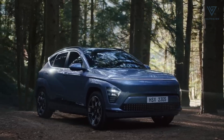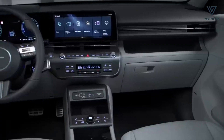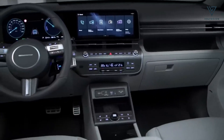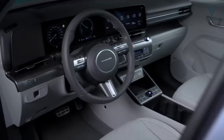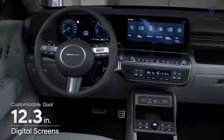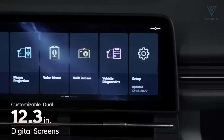Recently, Hyundai unveiled the revamped iteration of its entry-level EV, signalling a significant leap forward in electric vehicle design. While the new Kona Electric has yet to hit the US market, we were fortunate to spend a day with it near the Nossovice plant in the Czech Republic, where European-bound models are being assembled.